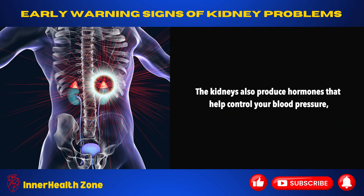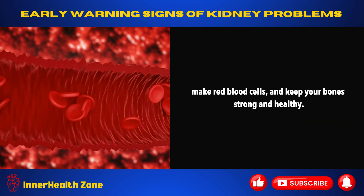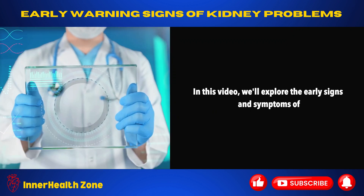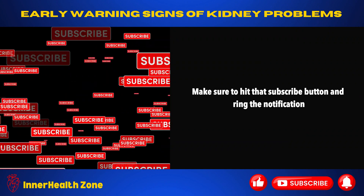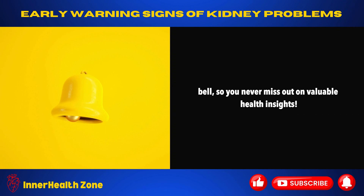The kidneys also produce hormones that help control your blood pressure, make red blood cells, and keep your bones strong and healthy. When the function of the kidneys is significantly impaired, it can result in the accumulation of toxins and impurities in the bloodstream. In this video, we'll explore the early signs and symptoms of kidney issues to help you lead a healthier and happier life.